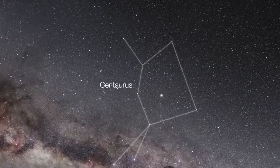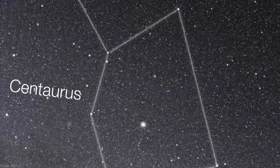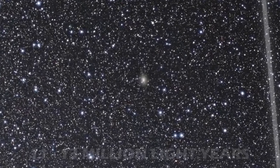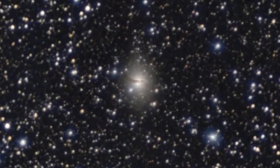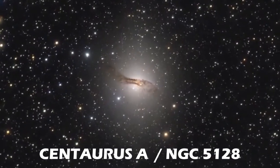Centaurus is one of the most famous constellations in the southern sky. Within this constellation is a galaxy that is the fifth brightest in the night sky. At a distance of 11 to 13 million light years from Earth and spanning 60,000 light years across, Centaurus A, also known as NGC 5128, is another peculiar elliptical galaxy.